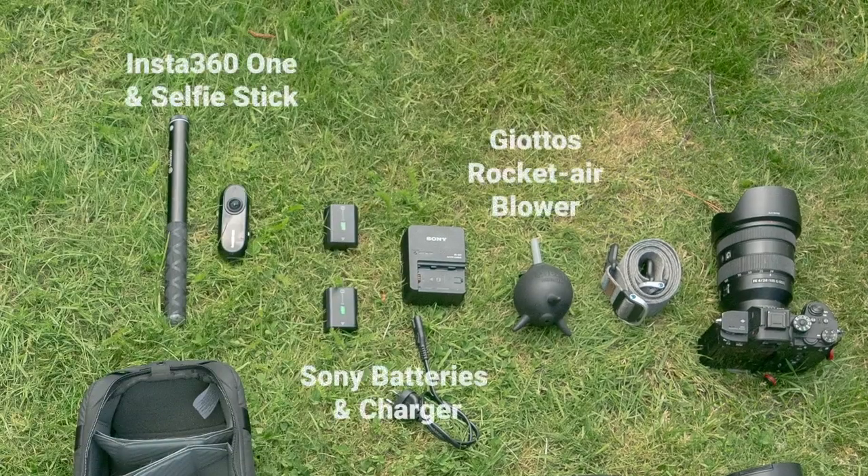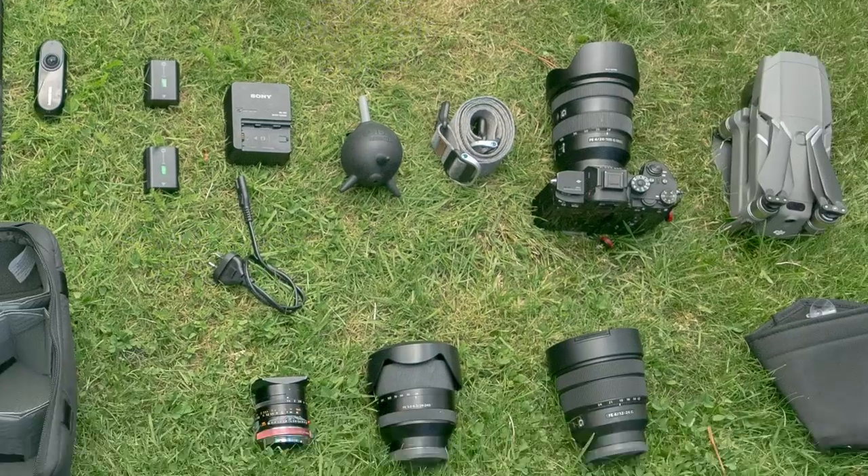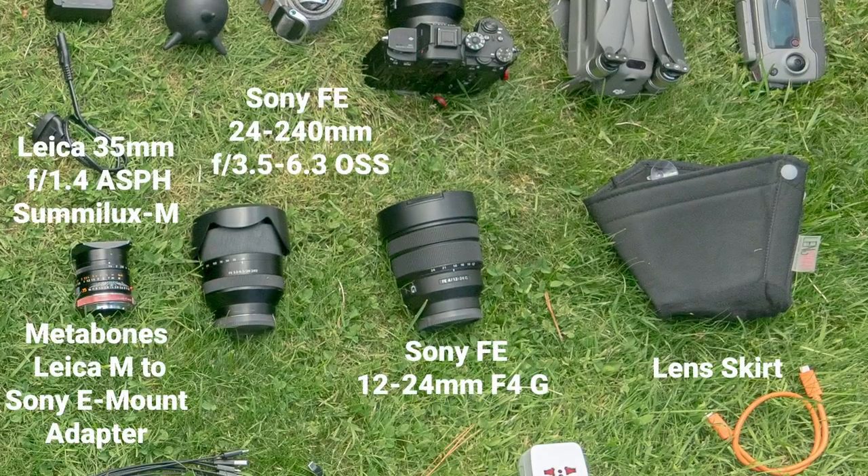I've got my air blaster, my extra batteries and charging — although honestly sometimes I just charge my camera on the road using USB-C because that's pretty convenient. This is a really cool 360 camera — I actually have the newer version on the way — the Insta360 ONE X.